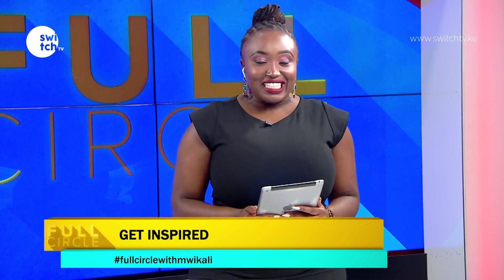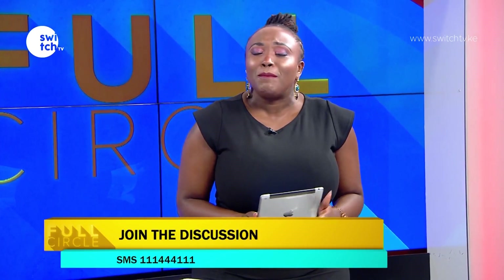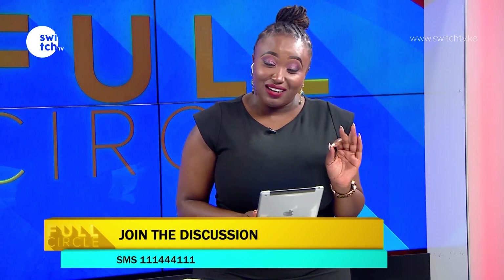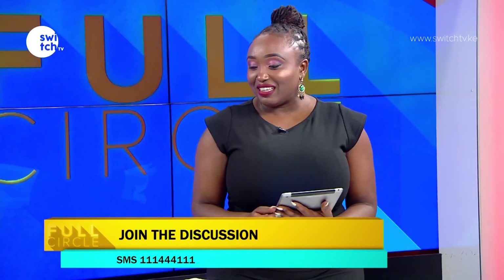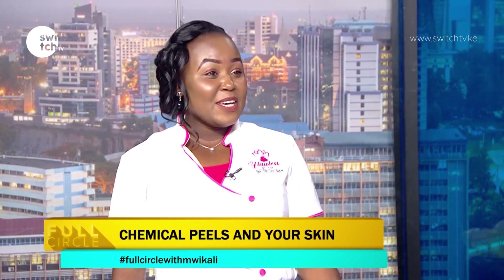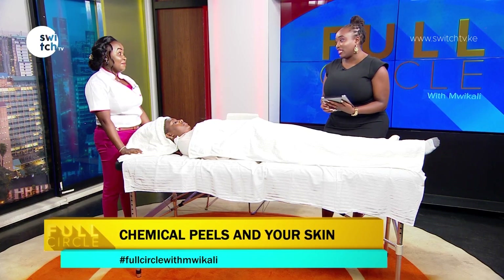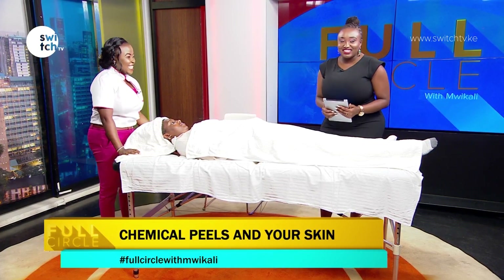Welcome back to Full Circle! Lydia Njaga is in the building, which means we're taking care of our skin and face today. Today's topic I don't know anything about, so I'm here to learn as well. Welcome to the show, Lydia — how are you doing? Our model today is Mona. We are looking at our skin, specifically the face. The thing is called a chemical peel.